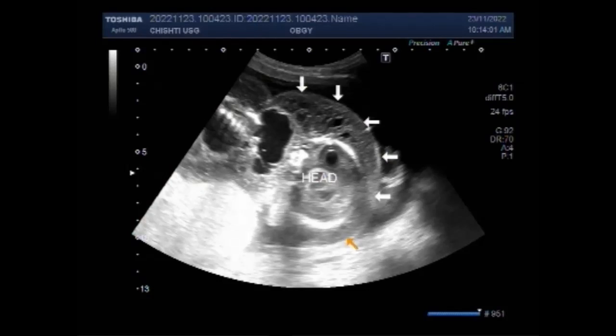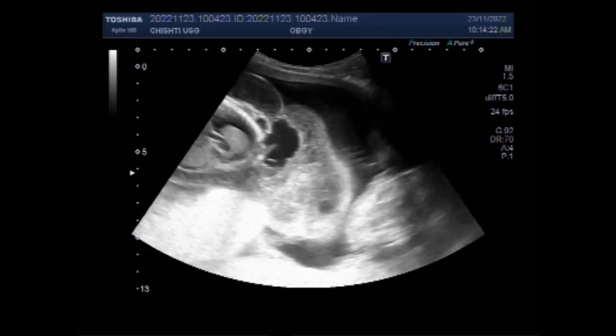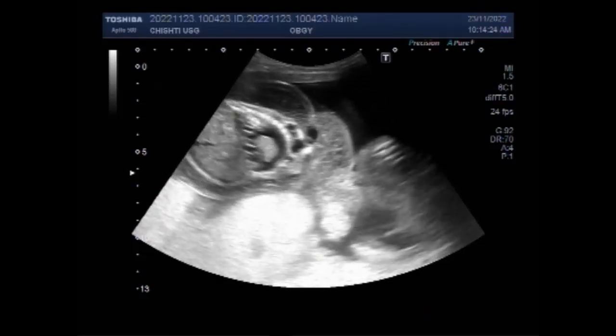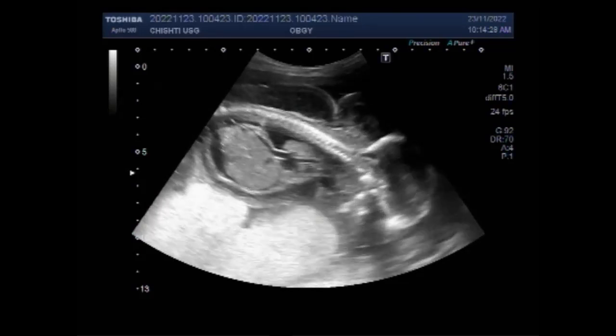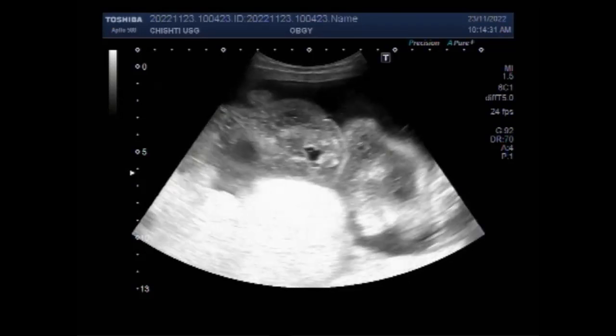Hydrops fetalis, also called fetal hydrops, is a serious fetal condition defined as abnormal accumulation of fluid in two or more fetal compartments, including ascites, pleural effusion, pericardial effusion, and skin edema. All four findings are seen in this case in one fetus, while the other fetus is echo-morphologically normal. In some patients it may also be associated with polyhydramnios and placental edema.